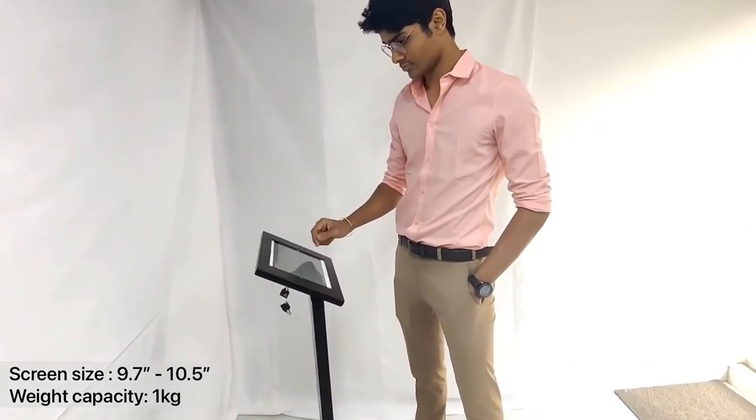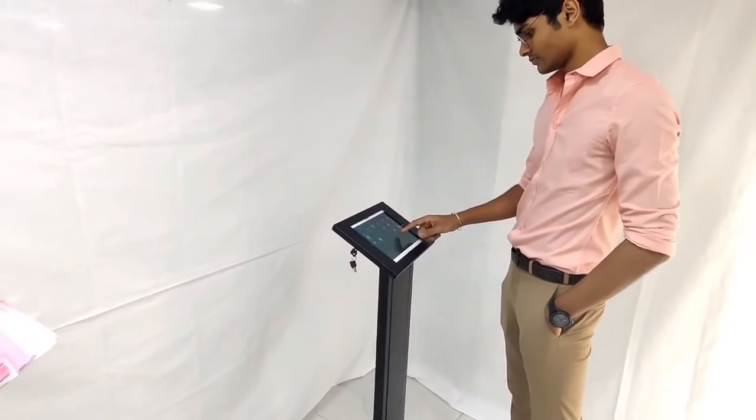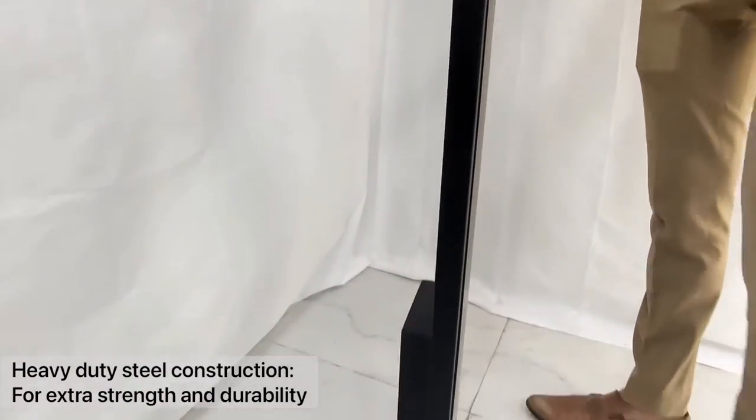It supports 9.7 inch to 10.5 inch tablets and the weight capacity is 1 kg. Its heavy-duty steel construction provides extra strength and durability.